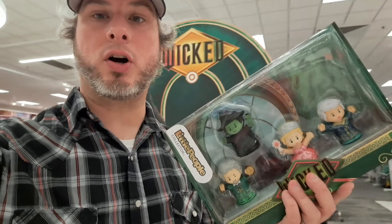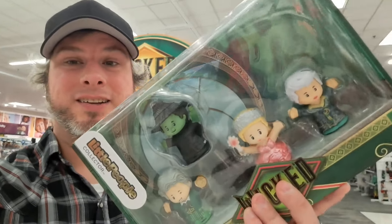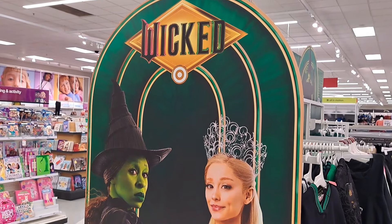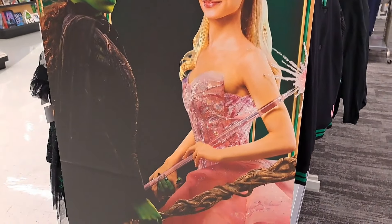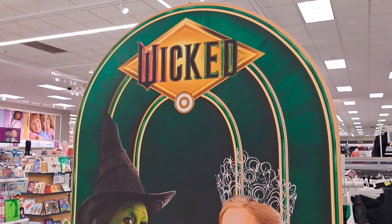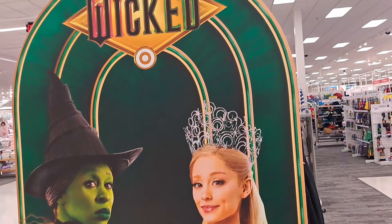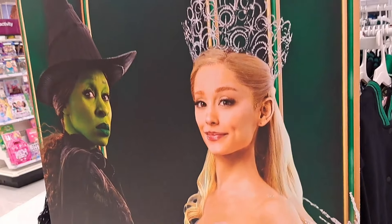Welcome back to Collectors Conquest. They got tons of wicked stuff at Target. Let's take a closer look. Now I know some of the toys are not on the shelves anymore — I'll show you those at the end because I filmed them previously — but we're going to go through all this stuff that you can still get at Target. So much cool stuff.